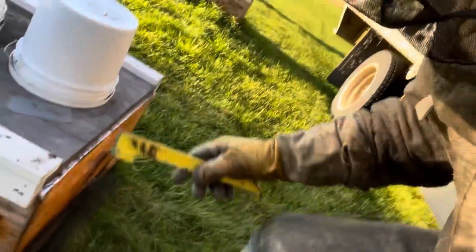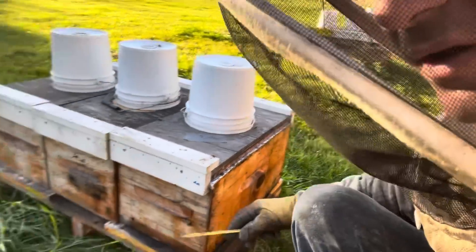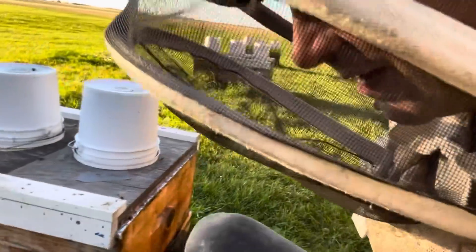Before I go — that 3% mite count on this one colony, and the others in the yard were about two and a half, one and a half. Not as high, but still mites in there, which is why I'm treating with thymol. I've got a sticky board down there; I just want to see what I've got after one day of drop. It's a homemade sticky — just a piece of cardboard.